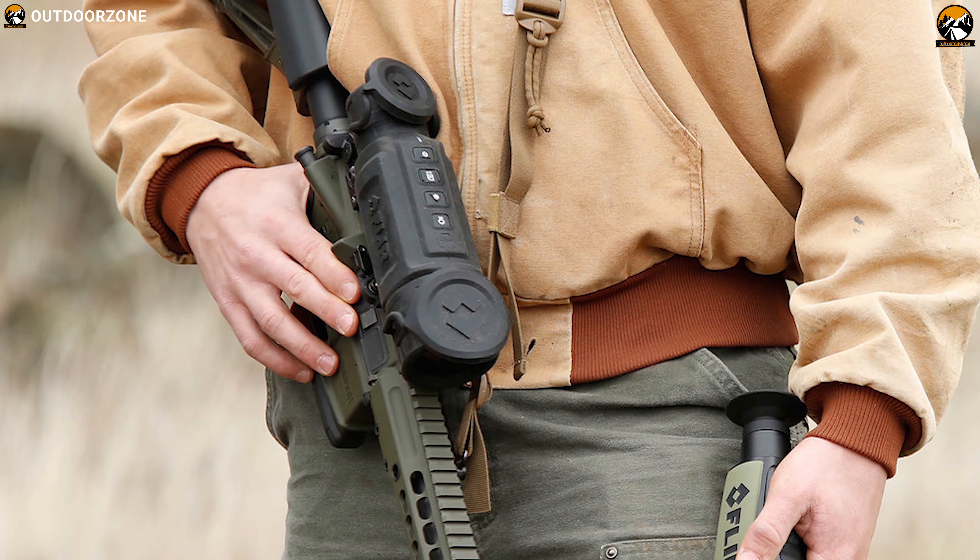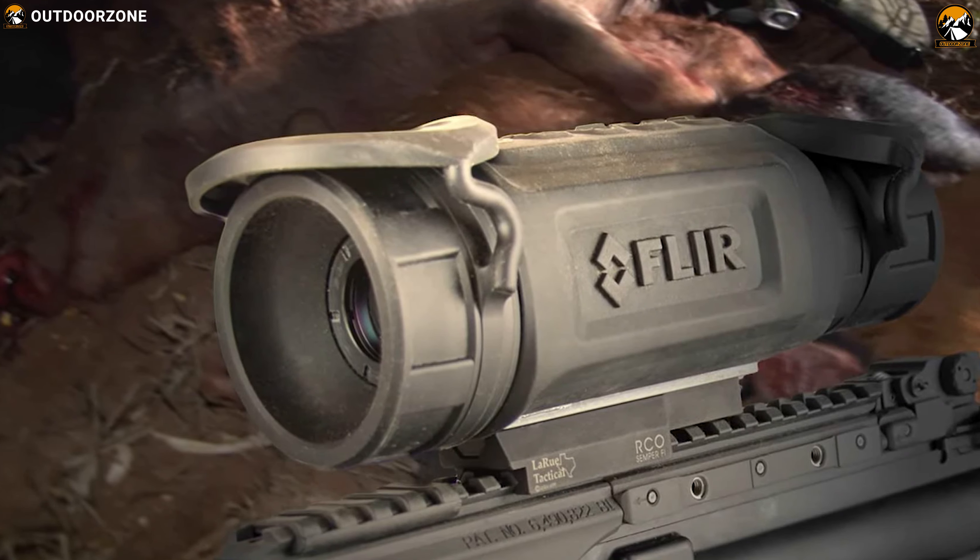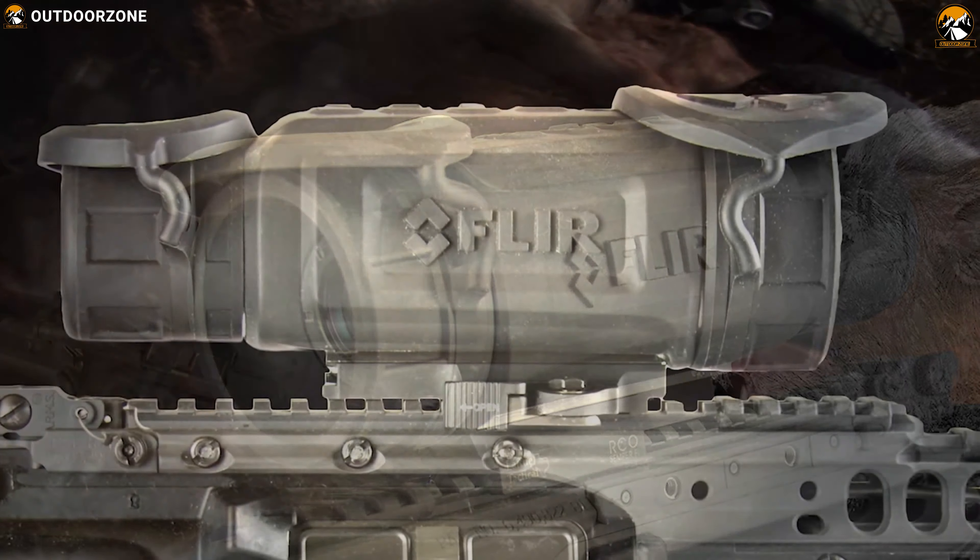A robust and resilient system, the FLIR Systems RS-32 1.25-5x Thermal Night Vision Rifle Scope is an excellent add-on to nearly any shooter's firearm.